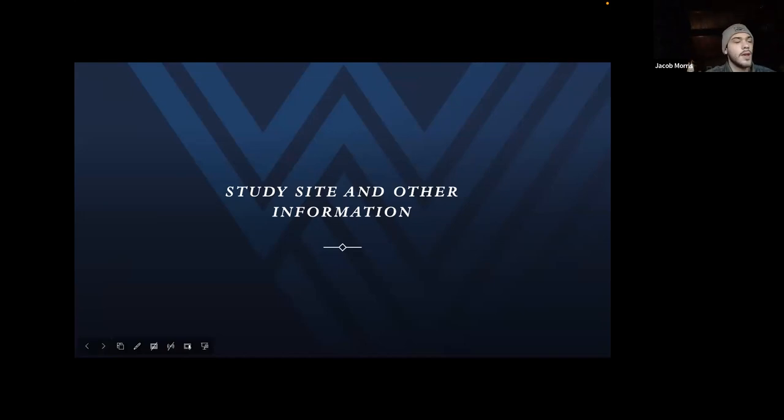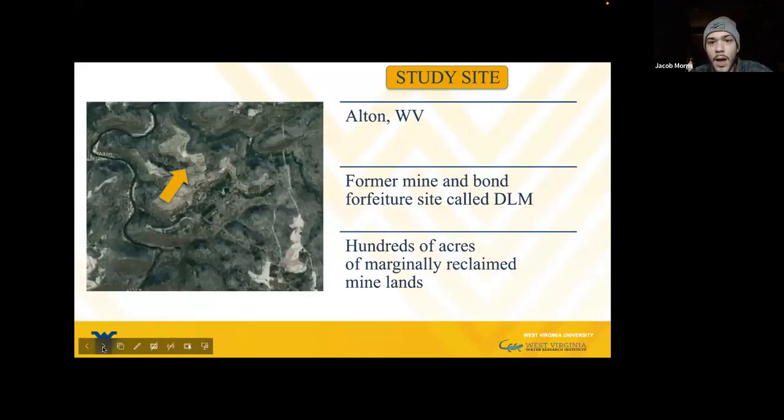This study will be taking place in Alton, West Virginia at the DLM site. In 2010, this was originally a biofuel production study. It's on a former mine and bond forfeiture site called the DLM, and it's home to hundreds of marginally reclaimed mine lands that can be used for the C4 plants.